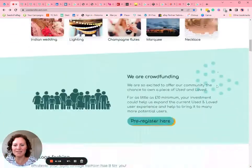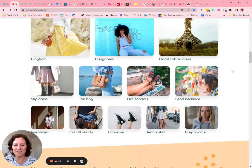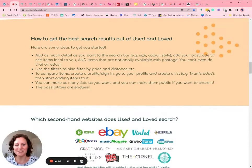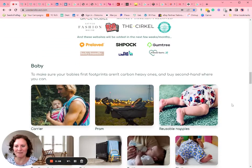Back on the home page, we've got that we're crowdfunding, with a private launch coming up for that. There's vintage fashion with all the different ideas and inspiration, how to use the search, which websites we search at the moment, and which websites we're going to be adding in the next few weeks and months.